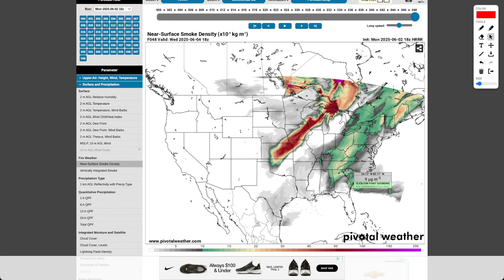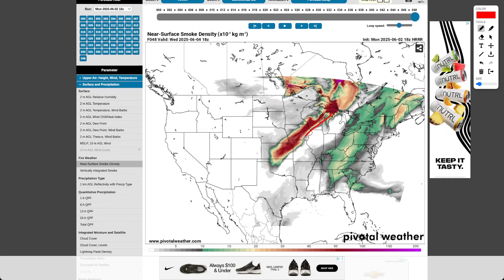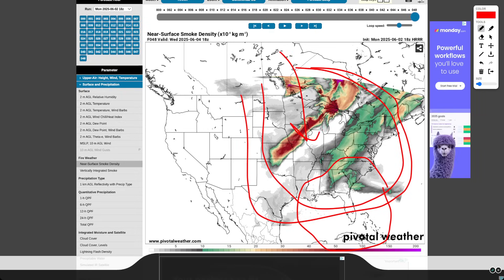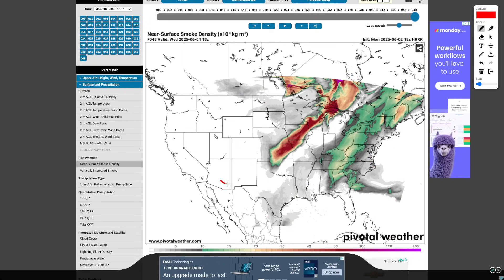Wednesday afternoon, it'll kind of stall out a little bit as that front slows, and that smoke will start to spread out — the density will spread out into the central plains. But the first few hours of that front developing, you might see some pretty wild smoke out there in Iowa, Minnesota, parts of Wisconsin, and maybe Nebraska. It's been pretty crazy the past few days for the eastern half of the United States air quality wise — you've got dust coming down to the southeastern United States and all these smoke storms coming out of Canada.